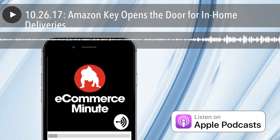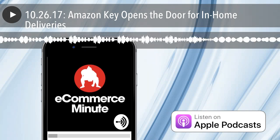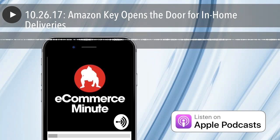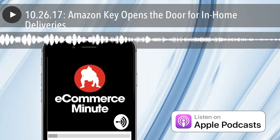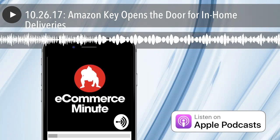Amazon Key opens the door for in-home deliveries. Amazon was built on the premise of ordering something online and getting it to your door. Now they're taking it one step further and delivering that package safely inside of your home. On Wednesday, the e-commerce giant introduced Amazon Key, a program for Amazon Prime members that,